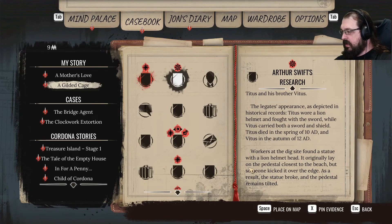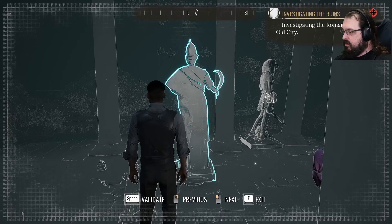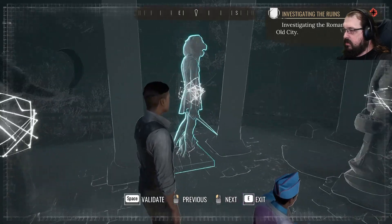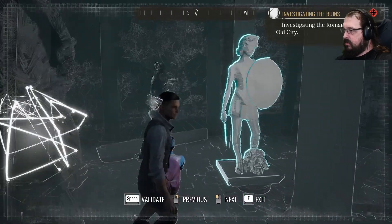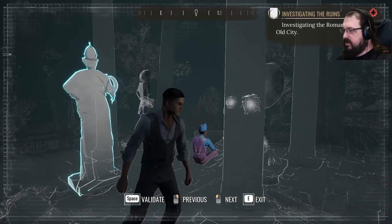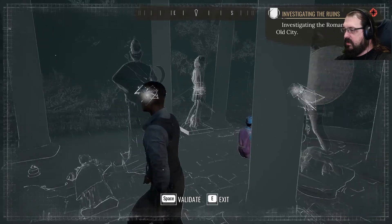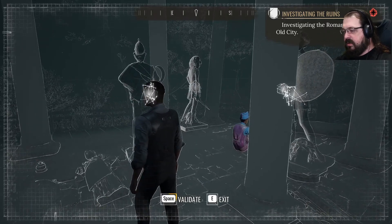The lion head lay closest to the beach. So we got this one right. What about the directions they're facing? I guess if we do that, then they're all facing in a circular pattern, aren't they? That's kind of nice.